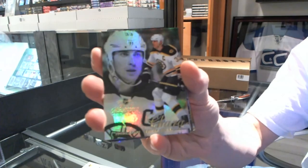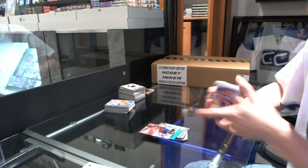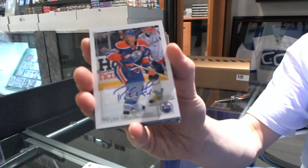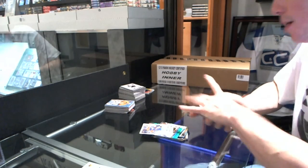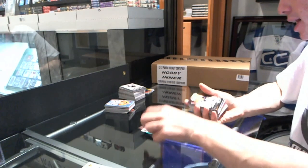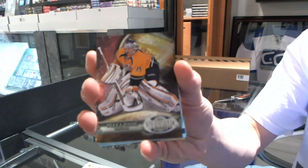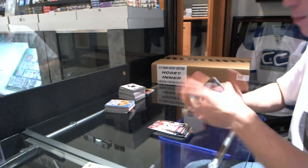Flare Showcase for the Bruins — Zdeno Chara. Retro for the Capitals — Alex Ovechkin. Base Autograph — Ryan Smith. Metal Universe for the Hurricanes — Jeff Skinner. Retro for the Canadiens — Carey Price. Metal Universe for the Predators — Pekka Rene. Retro for the Canadiens — Carey Price.